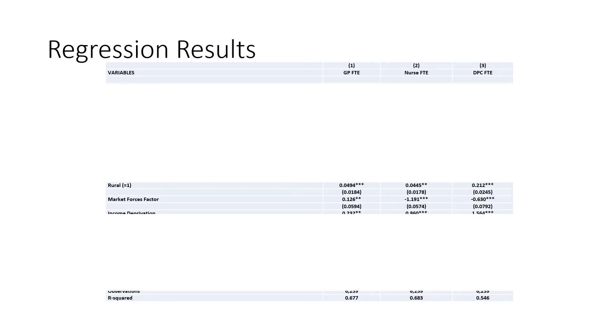Rurality is a dummy variable taking the value one for practices located in a rural location. This is positive and significant across all three worker types, indicating that more rural practices employ more staff across all three worker groups. The market forces factor, however, is positive and significant for GPs, whereas it's negative and significant for nurses and direct patient care. This indicates that practices located in areas with higher unavoidable geographic costs have relatively more GPs but fewer nurses and less direct patient care — indicative of a compositional element related to unavoidable geographic cost variation.